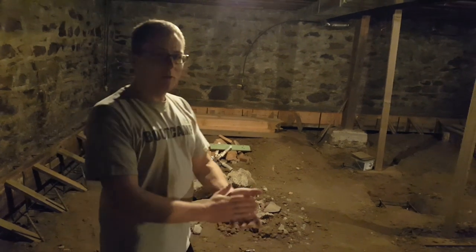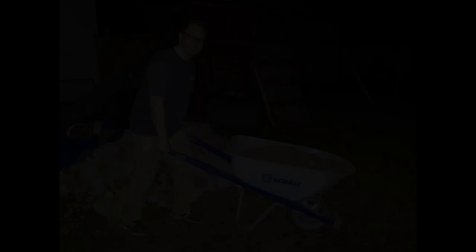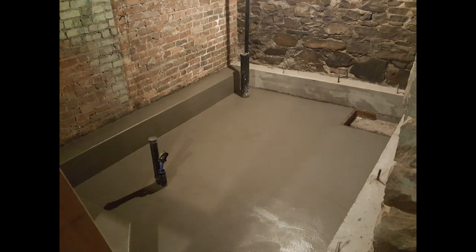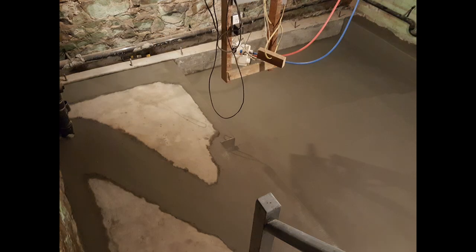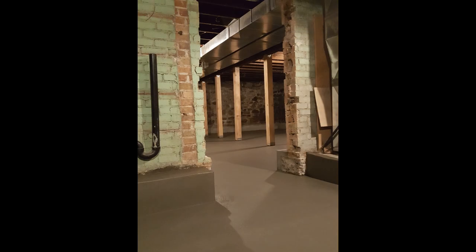Lots of exciting things happening. Once we get this concrete work done, the real creative process begins and all the pieces start coming together to finish the space. Shortly after we took that video, we had the footings poured and got the dirt leveled for the concrete floors to go in. Here you can see the before and after — it looks amazing. We can't say enough good things about the concrete contractor that did the work for us. They were very professional and did very high quality work. Here you can see the footings for the posts were put in, and then we poured the floors on top of those.